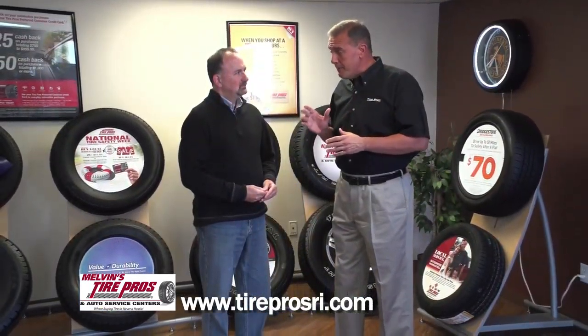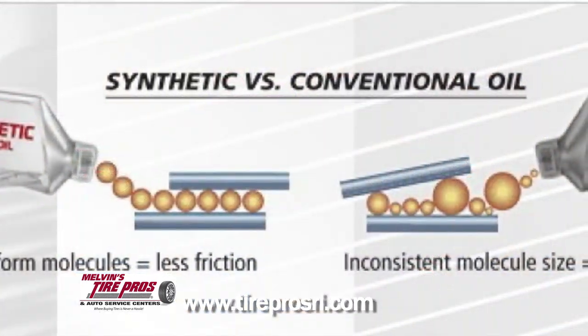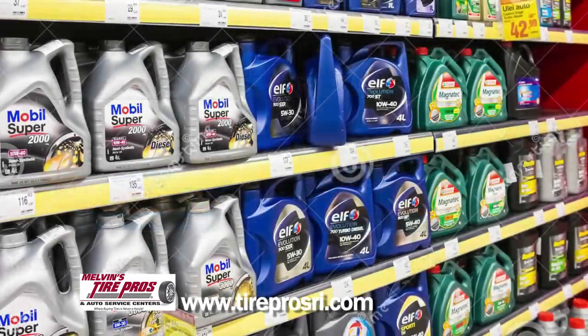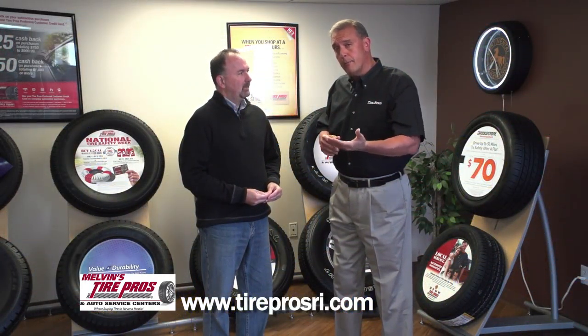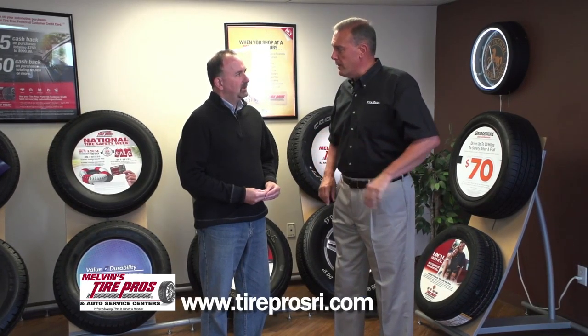Synthetic oil lubricates about 15 times faster than conventional oil, therefore at initial startup it lubricates faster, hence no damage to the engine. So is that what you would recommend? Yes. Most of these cars today, not only does the synthetic oil last dramatically longer, but as far as protection for your engine, it is far superior to conventional oil.